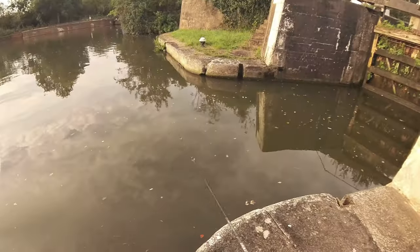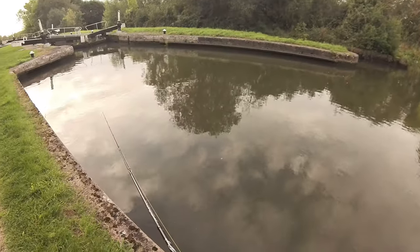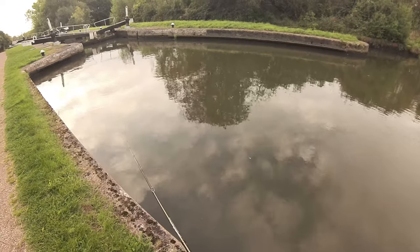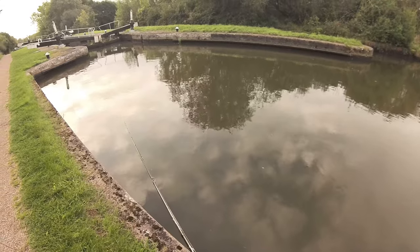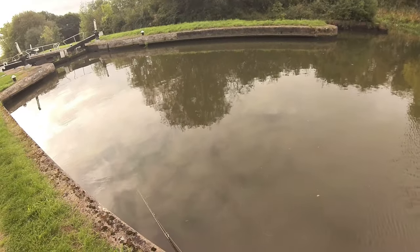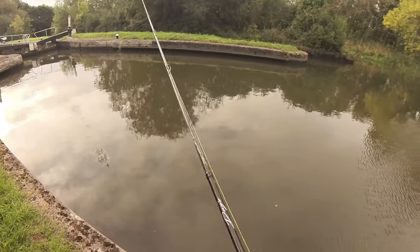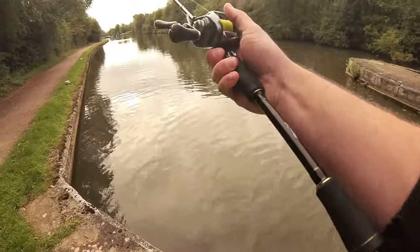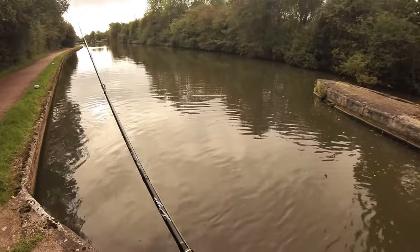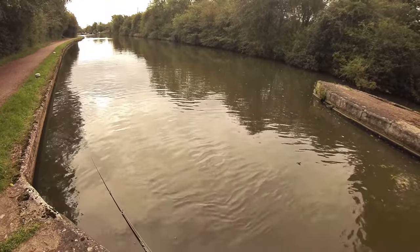Oh, straight into the snag — I think I'm getting that one back. No. Yeah, been a tough little morning this, really has. A couple of bites, one take off a small perch, but I have to hold out hope because it only takes one fish for it to completely change the session. Just stuck on a nice bright chatterbait, something with a bit of colour, a bit of flash — something that I can search the water with as well.